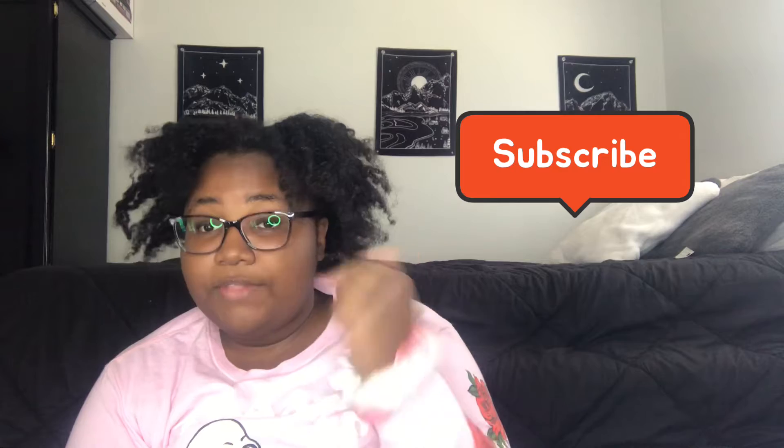Let me be honest with you — my hair texture most of the time is giving very much Frederick Douglass, very much Samuel L. Jackson, very much Florida Evans, very much Scooby-Doo with an eye curl. That's what it's giving. But first, before we even get started — did you subscribe? Yeah, do that now.